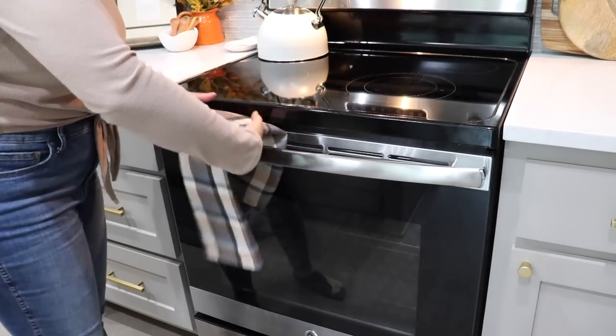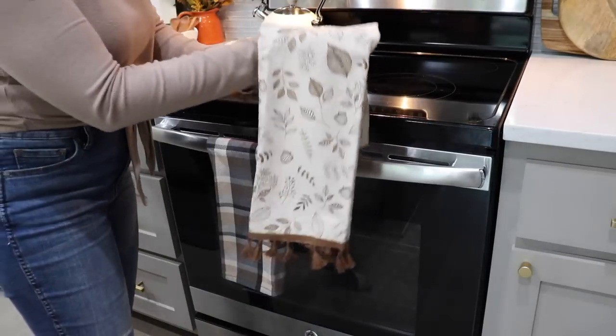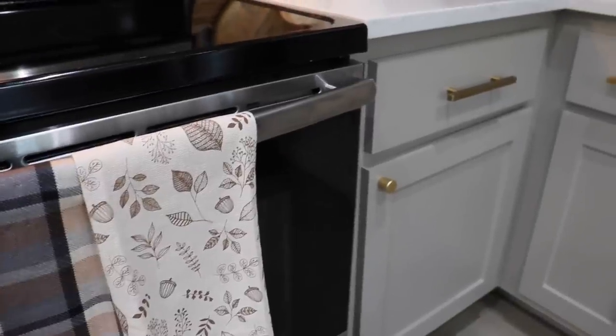I got these dish towels that I really love from Joann's. Sometimes I forget about that store, but they actually have really great seasonal decor, so definitely look there if you're still shopping.